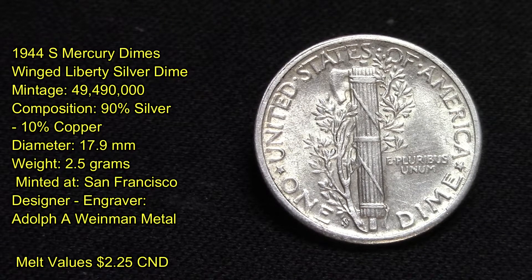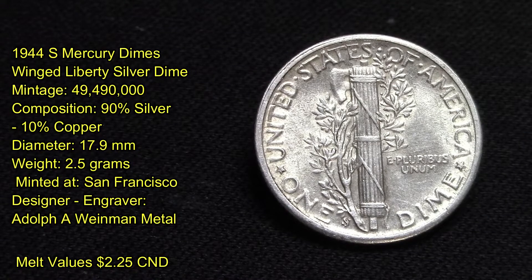It has a metal melt value of $2.25 Canadian. The estimated value of the 1944-S Mercury Dime is worth $2.91 in average condition, and can be worth $7.45 to $35 or more in uncirculated MS Plus mint condition.